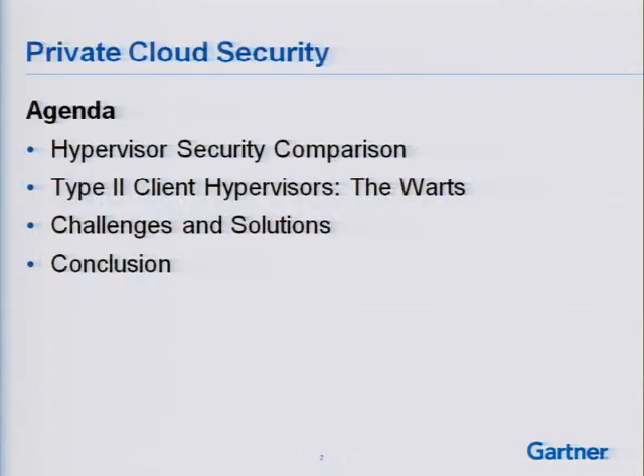The agenda for today is to run through four areas. The hypervisor security comparison — I'm going to start off doing that first. Then I'm going to look at some of the warts of type-2 client hypervisors, because most organizations have some type-2 hypervisors in their infrastructure somewhere, often used by developers and IT professionals. Then I'll summarize with some challenging solutions, wrap it up, and get into Q&A.